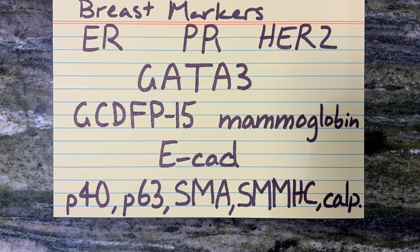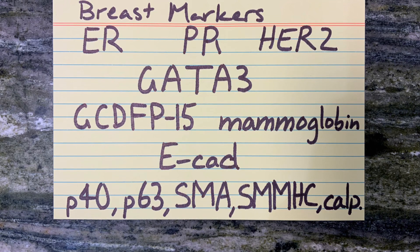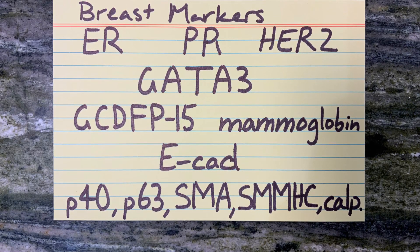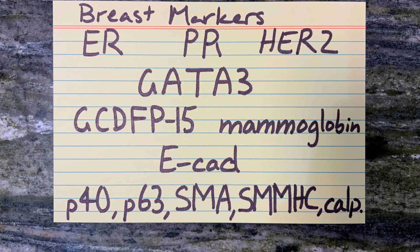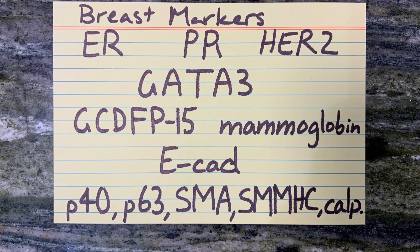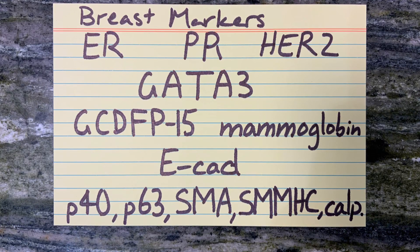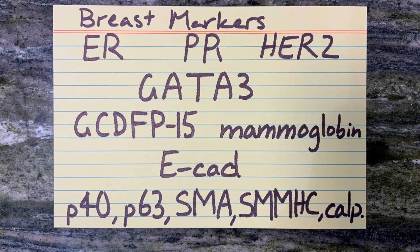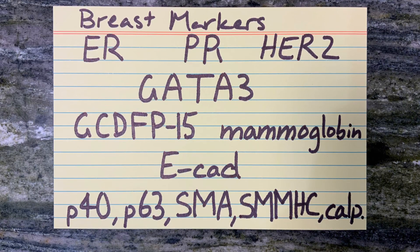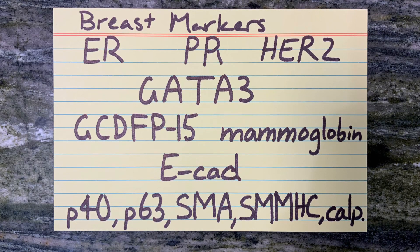Breast markers ER or oestrogen receptor and PR or progesterone receptor can both be present in normal breast tissue and in neoplastic breast tissue. HER2 or Human Epidermal Growth Factor Receptor 2 is rare in normal breast tissue. In neoplastic breast tissue, it predicts response to Herceptin.